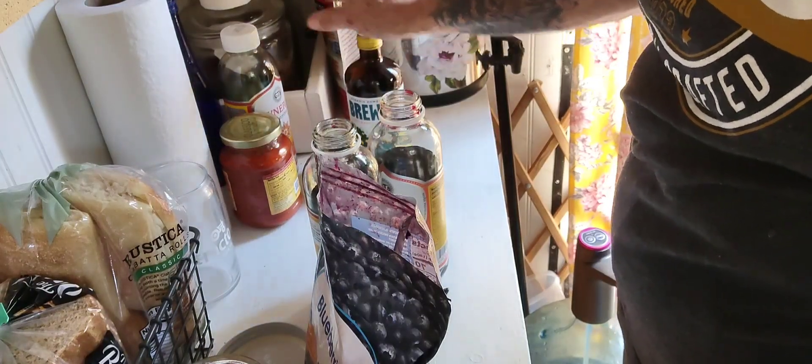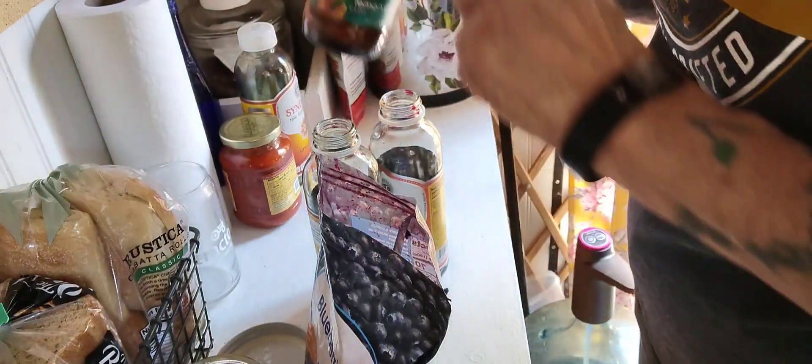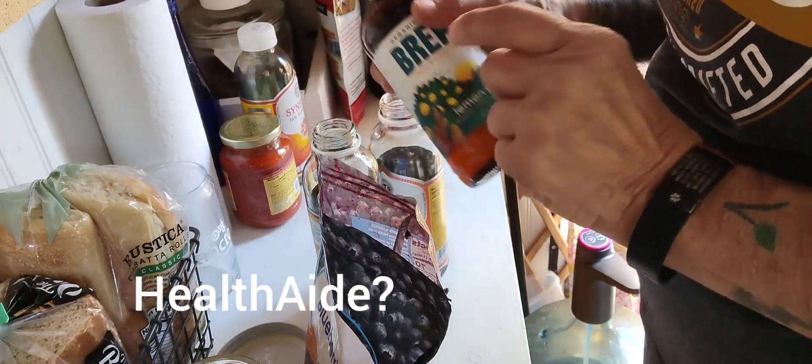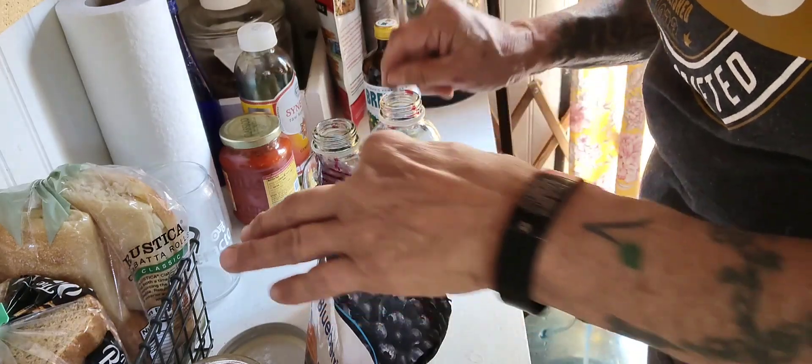Synergy is my favorite, and then the one in the brown bottle with the anchor on it — Wellness something like that — and then Dr. Brew is my third favorite. All right, I've got my blueberries in here.